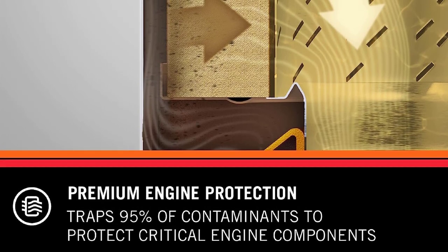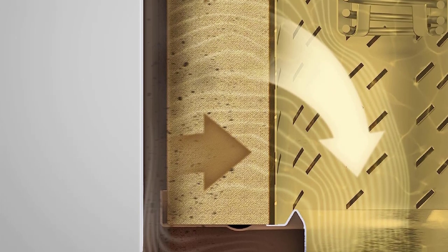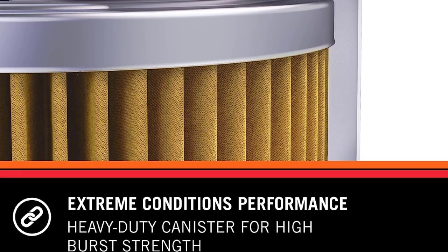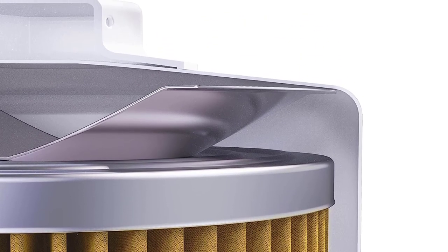K&N claims their synthetic filter media and N-cap design allows 10% more oil to flow through the filter than the competition, and considering the company's vaunted racing heritage, we can sure see the advantage in that. After fighting to remove way too many oil filters, the welded-on end nut alone makes K&N worth the extra cost.